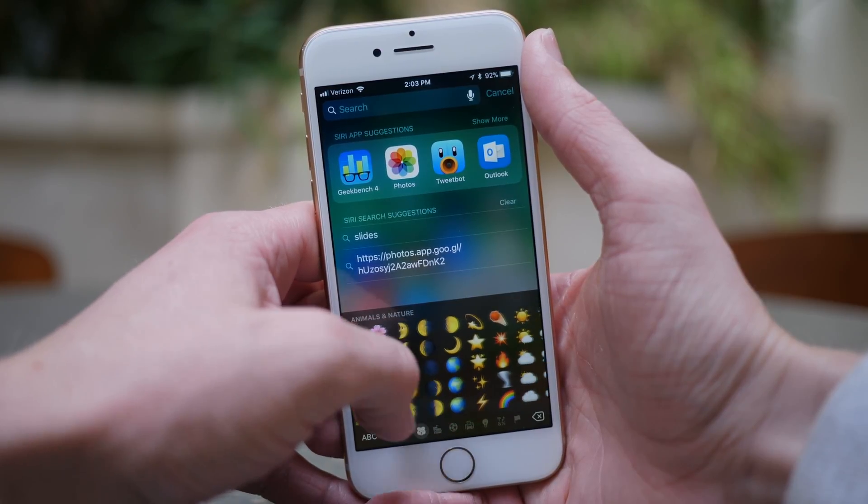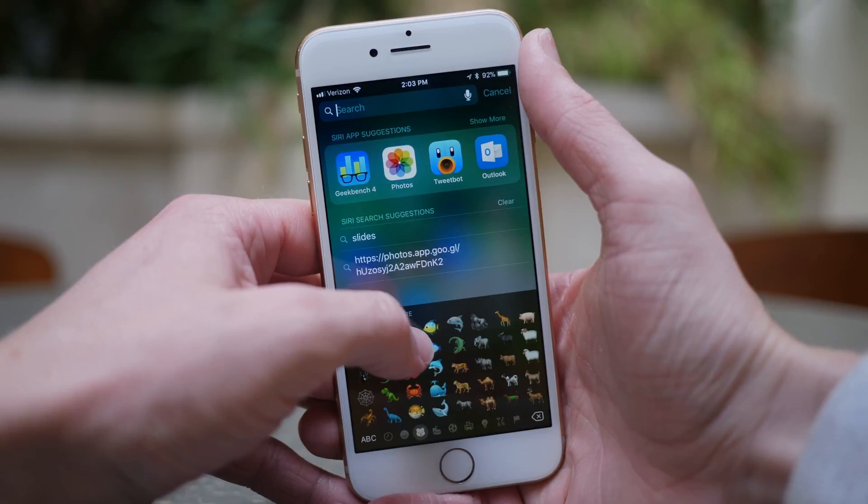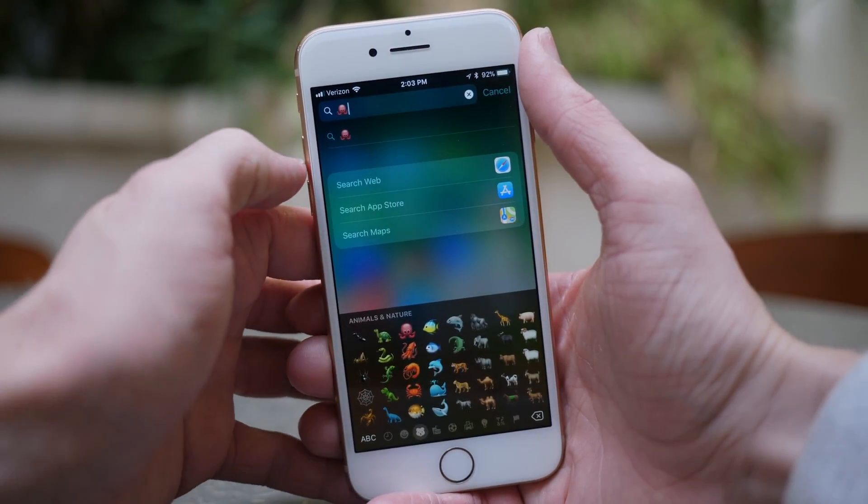The first beta was really small, the second one was huge, and the next two were really tiny — because iOS 11.1 beta 4 only has one change so far.